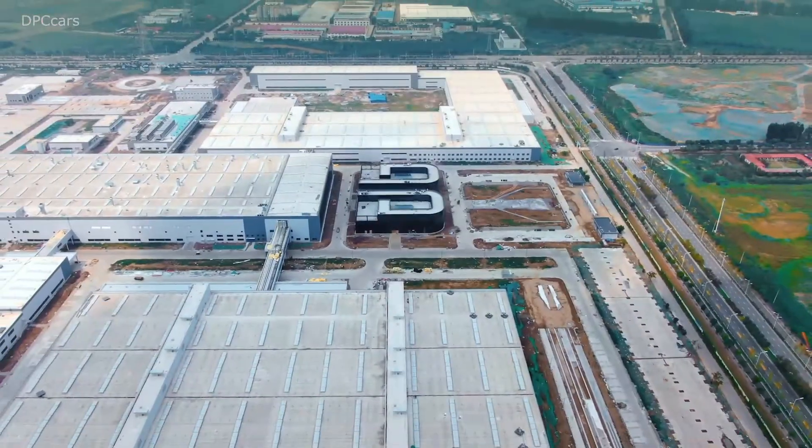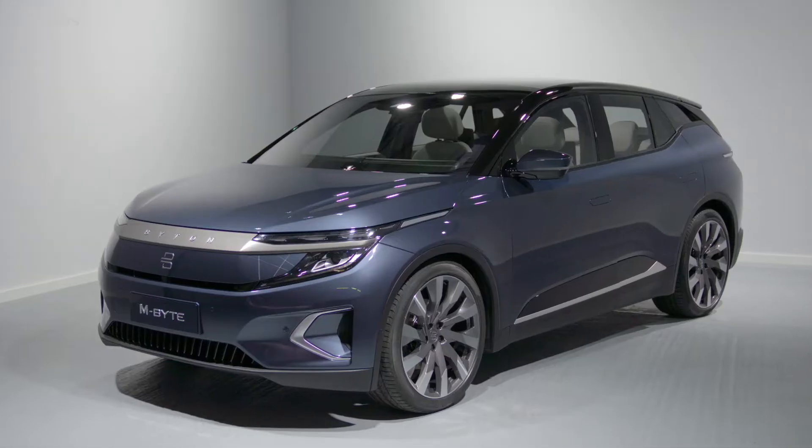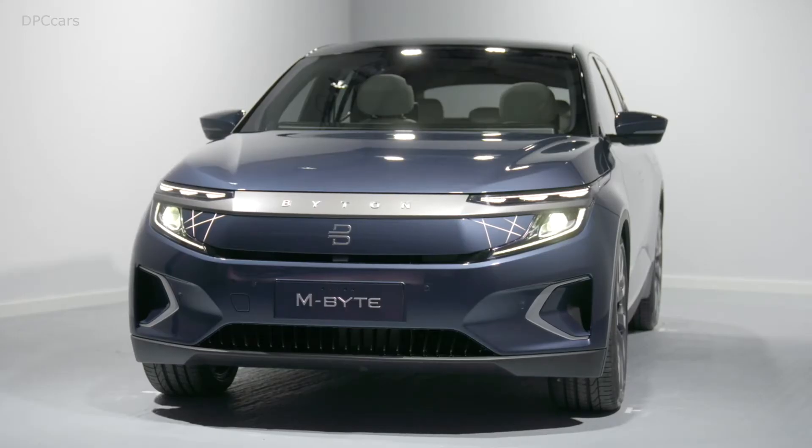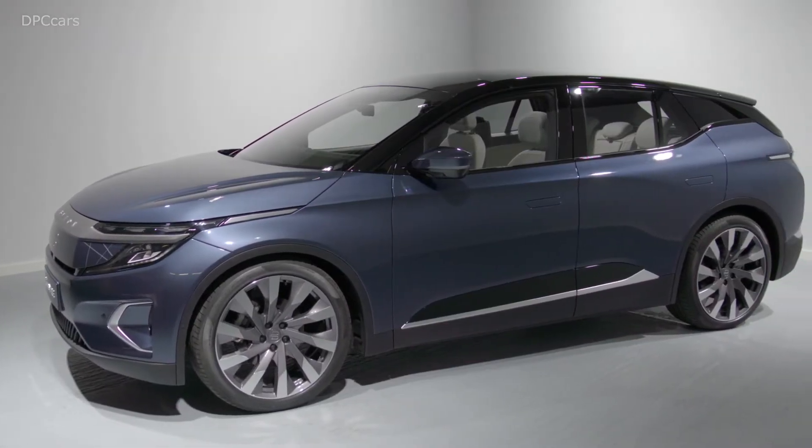We are working together with retail partners to open our brand stores across China — around 30 stores — by the middle of next year. At the same time we are in talks with partners in Europe and North America. We are very excited to see this product come to reality and realize our dream.